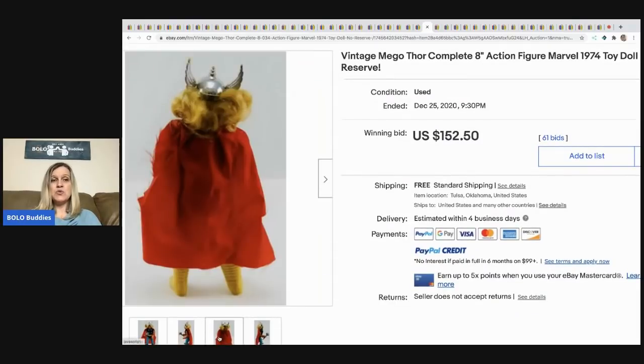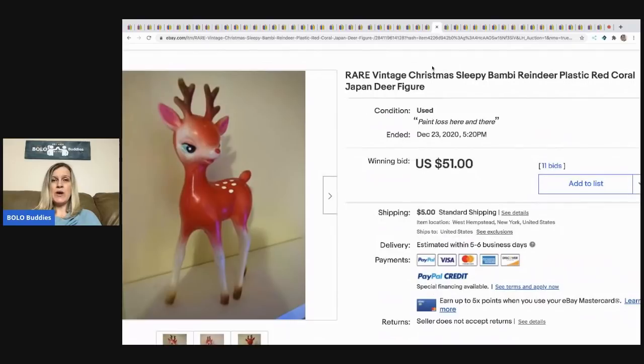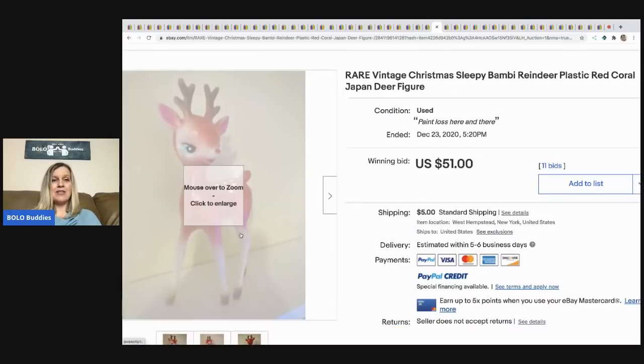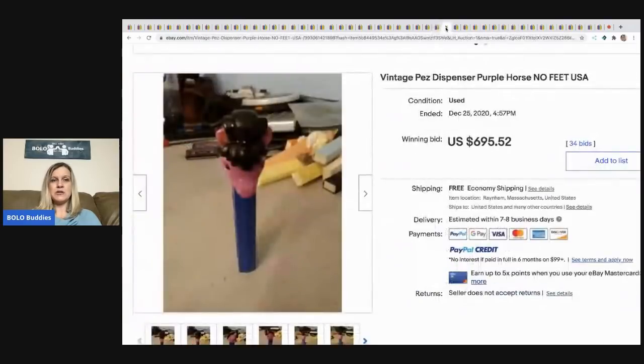The next item is this vintage Mego Thor complete action figure from 1974 — sold for $150.50 with free shipping. The next item is this vintage rare Christmas Sleepy Bambi reindeer plastic figure from Japan — I love selling these little deer. They can be plastic or flocked; I pick up any reindeer I see. They range from bread and butter up to big money — this one sold for $51, buyer paid shipping.